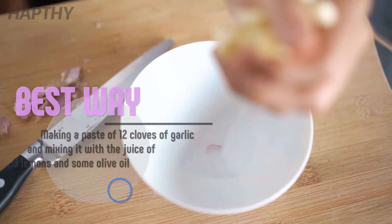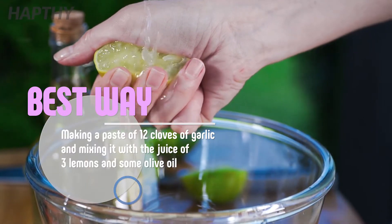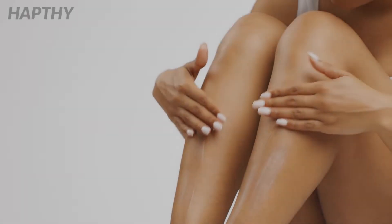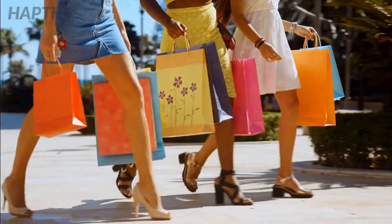The best way to use these ingredients to treat varicose veins is by making a paste of 12 cloves of garlic and mixing it with the juice of 3 lemons and some olive oil. Leave the mixture to incorporate overnight and use it to massage the affected area at least 2 times a day for a few months to get the best results.